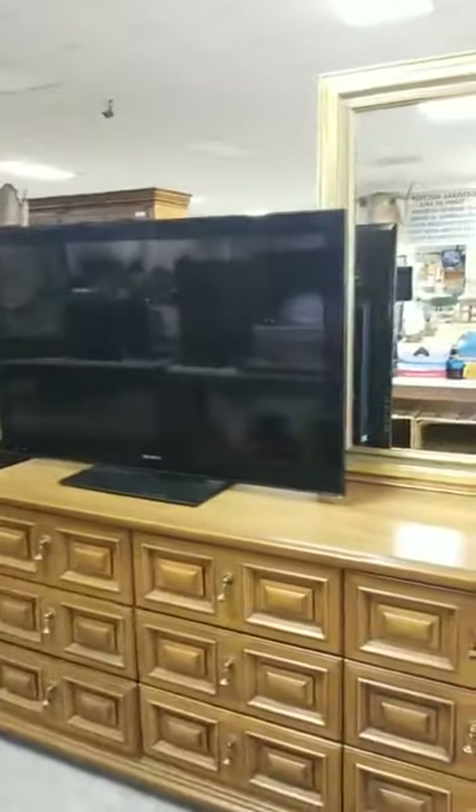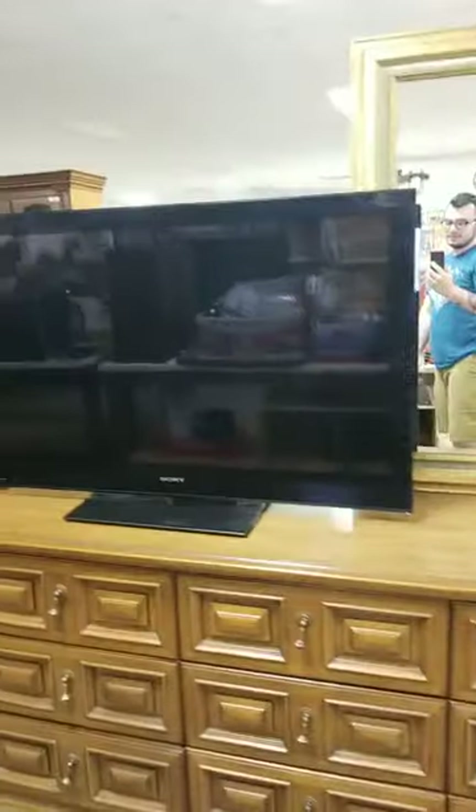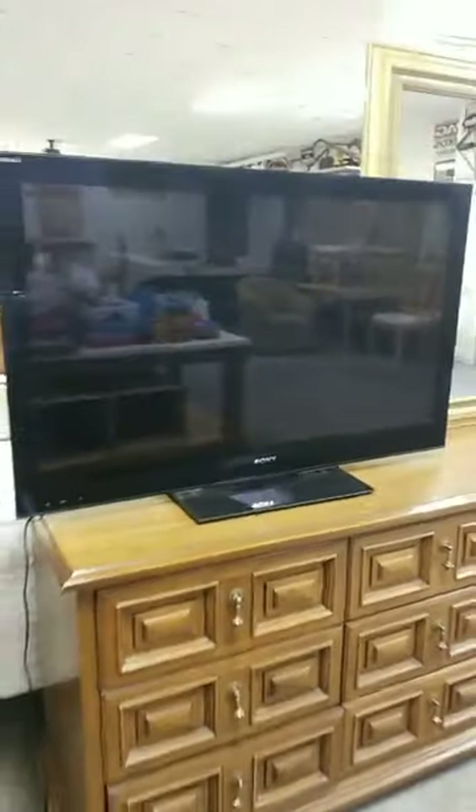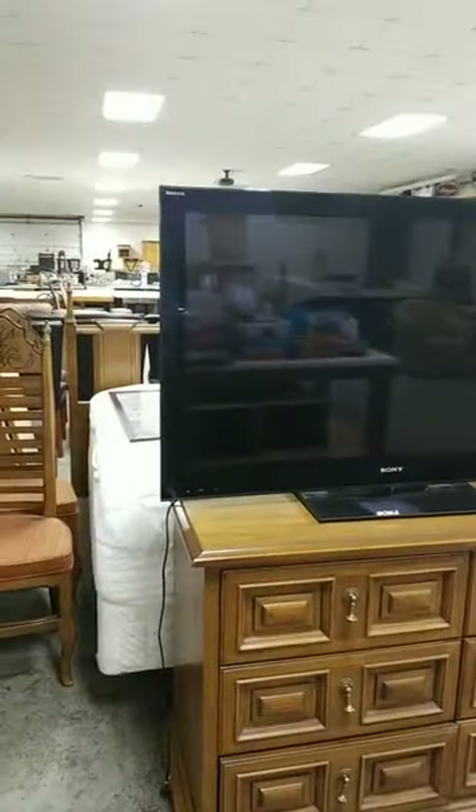Just ignore us going through the mirror real quick. You just got it on the TV — that TV is a Sony, it's a 50-inch, right? You're just guessing right now. I have no idea.